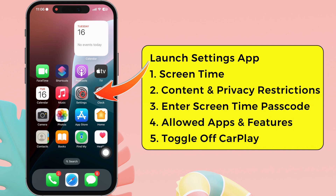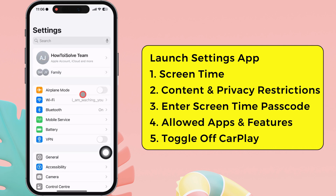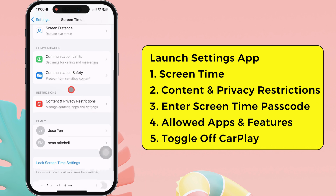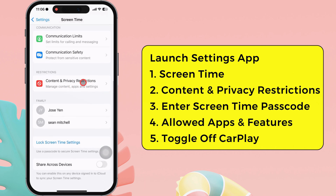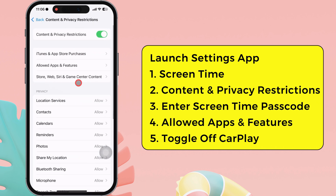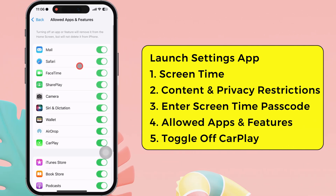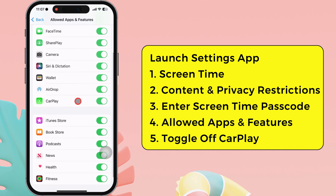Launch the settings app on your iPhone. Swipe up and tap on screen time. Then swipe up and head to the content and privacy restriction section. After that, enter your screen time passcode to access the settings. Now tap on the allowed apps and features section. Here, turn off the toggle next to CarPlay. That's it.